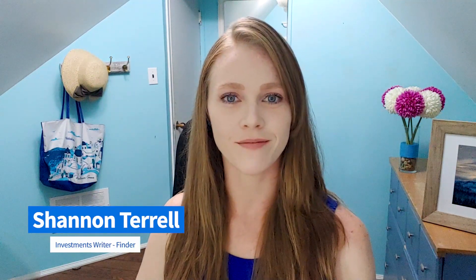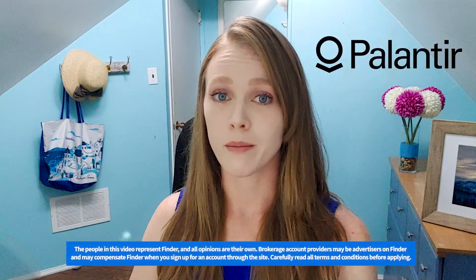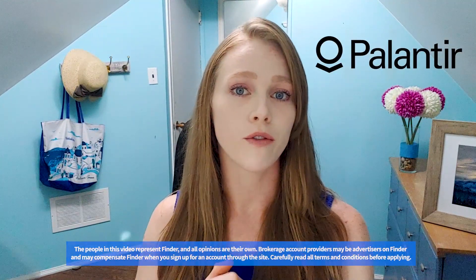Hello everyone, I'm Shannon, a staff writer for Finder, and today we're going to talk about Palantir's IPO, how you can buy shares, and what you need to know before you invest.